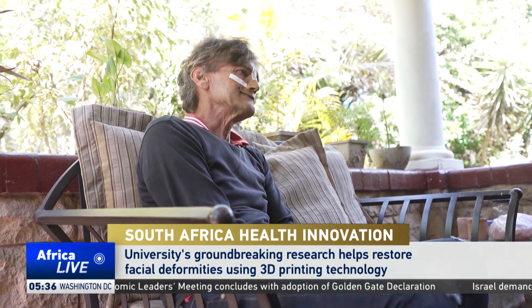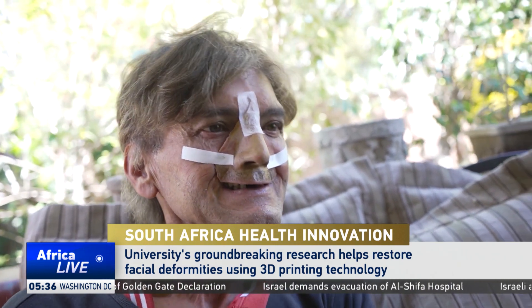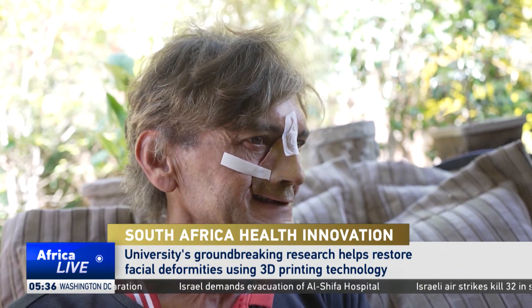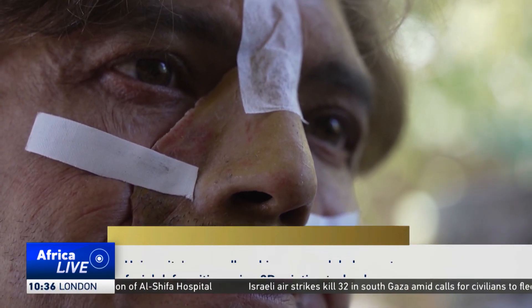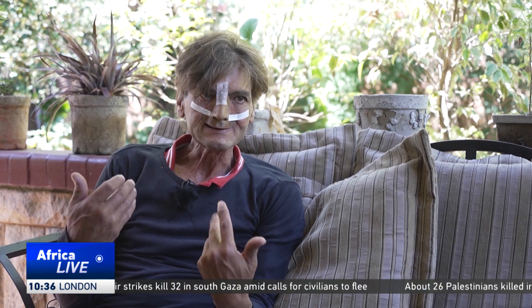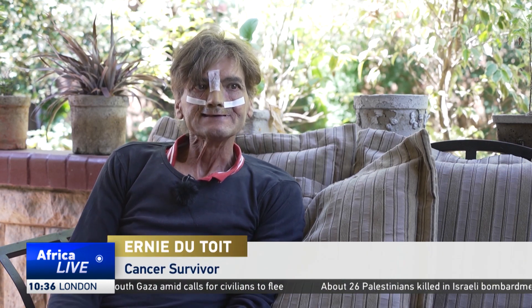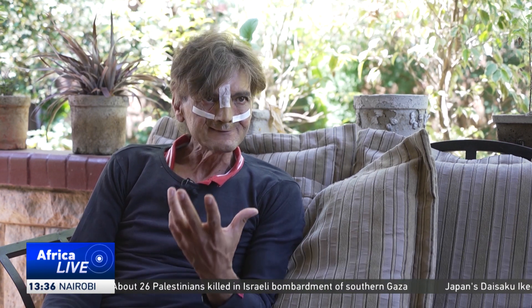Ernie de Toy was diagnosed with nose cancer three years ago. A large part of his face was wiped out by the severity of the disease. I had to remove my nose and part of my palate and my teeth. They had to go deeper, just to clean up. And they gave me this temporary prosthesis.